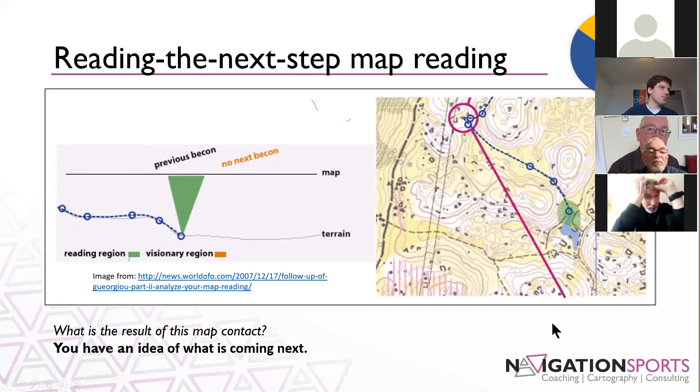The reading the next step map reading is where you're really just looking at what is the next thing. In the image, you can see the runner has come along and looked at the map in a bunch of spots, but the green area they're looking at is quite small — just what is the very next thing ahead of them. That's not very efficient, but for a newer orienteer, it's kind of the natural first place to start. As an experienced orienteer, you really don't want to fall into the trap of having to use this because it isn't as efficient. You have an idea of what is coming next, but not very far ahead.